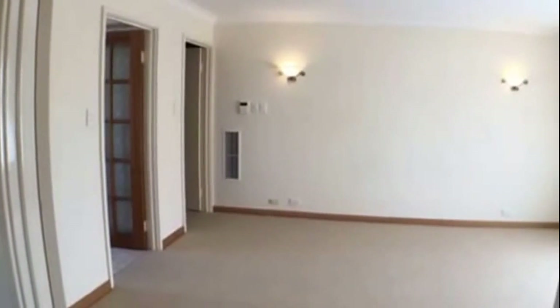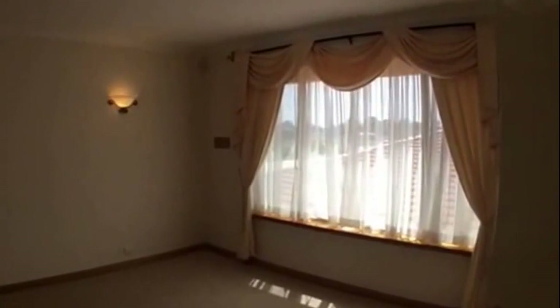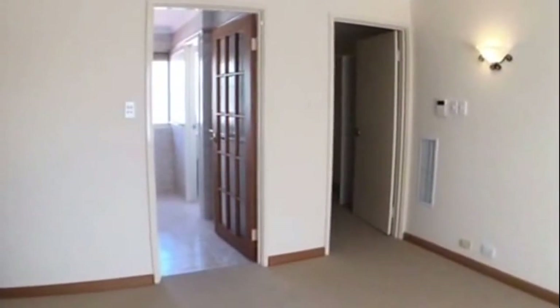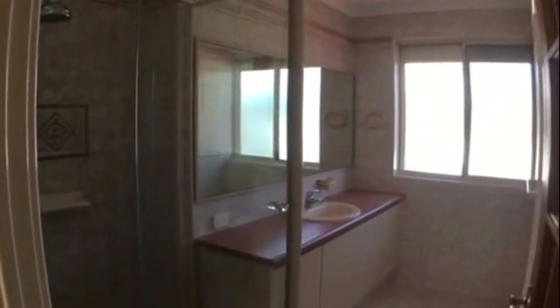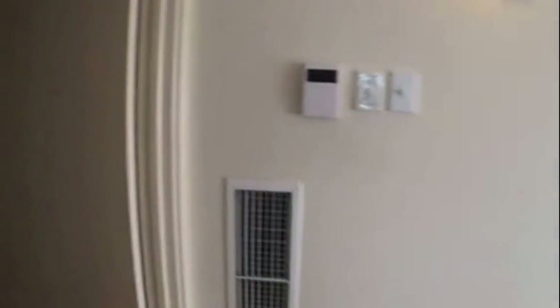Coming through to the main bedroom — this is a really big room, as you can see, with double door entry. The property does have ducted air conditioning which is evaporative. Really good natural light flowing through and a really large room. There's a French door that will lead you through to your ensuite. Here we have our shower recess and our basin, lots of bench space and cupboards, and we also have a toilet. Coming back through and over to the left, a fabulous sized built-in robe with all shelving and hanging space.